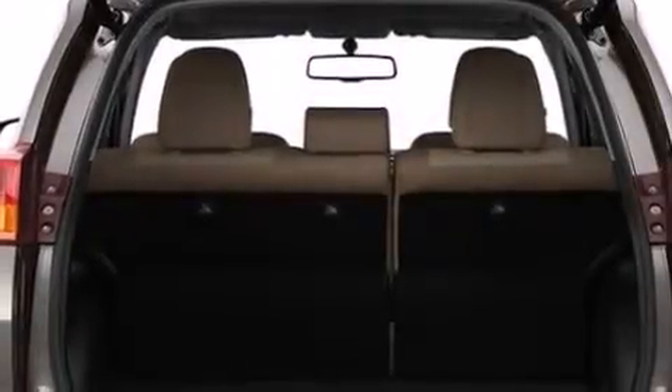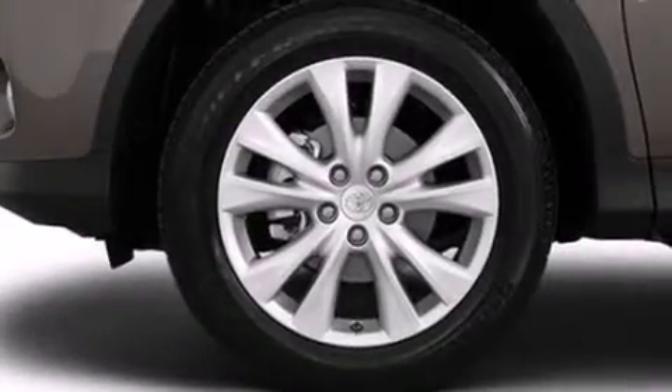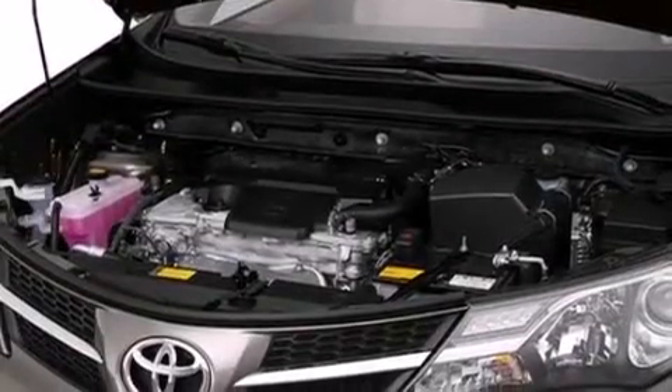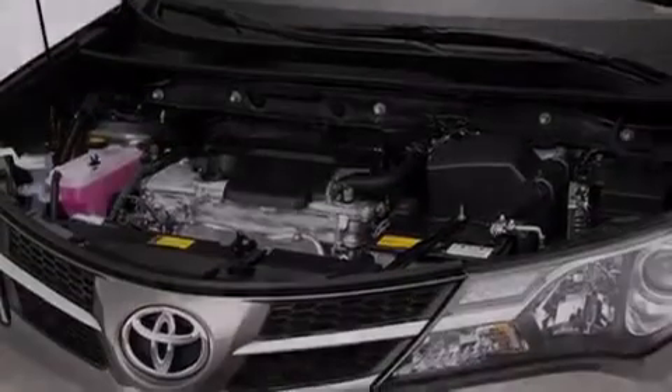The following features are also included: the Toyota N-Tune infotainment system, 18-inch alloy wheels, roof rails, a leather wrapped steering wheel, 12-volt power outlets, and front multi-stage airbags.